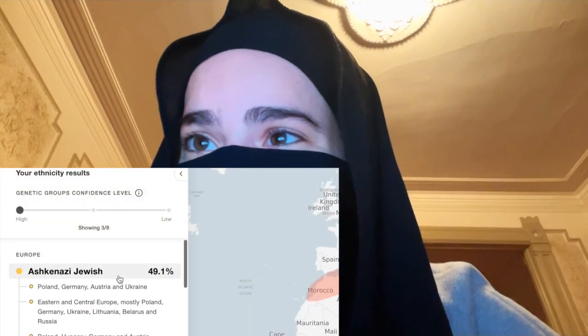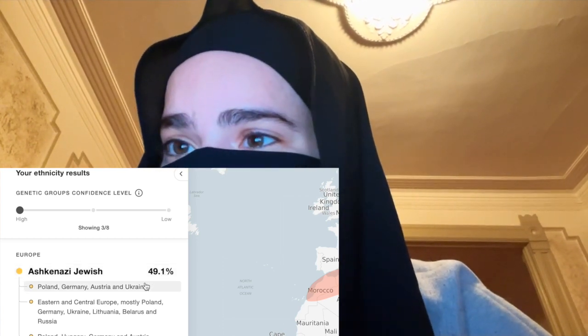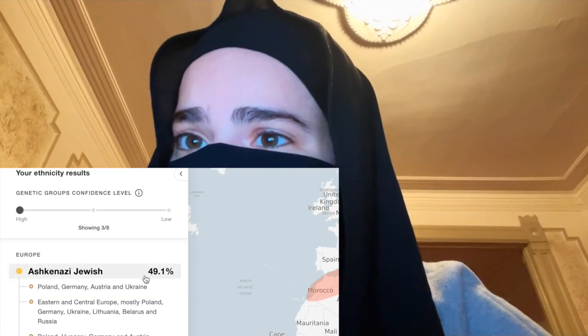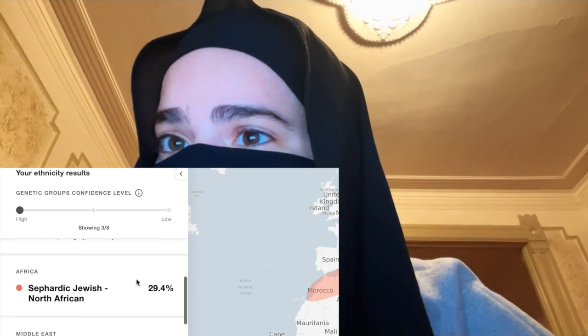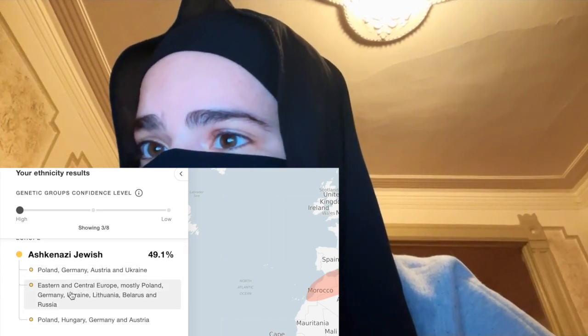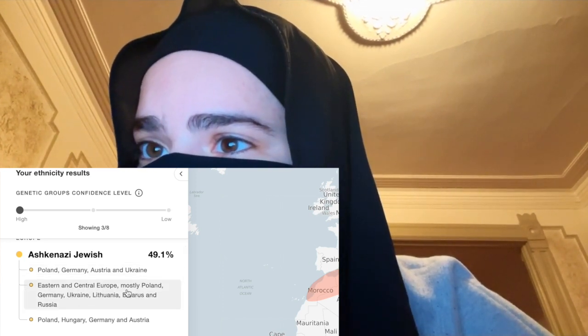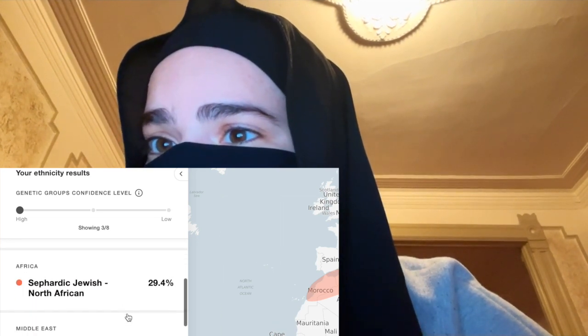MyHeritage DNA results: just like the other ones I have Ashkenazi Jewish at about 50%. The other ones had about 51% and this one has 49%, so there's a slight variation. They specifically say Poland, Germany, Austria, Ukraine, Eastern and Central Europe, Hungary — basically the same Central and Eastern European Jewish regions.